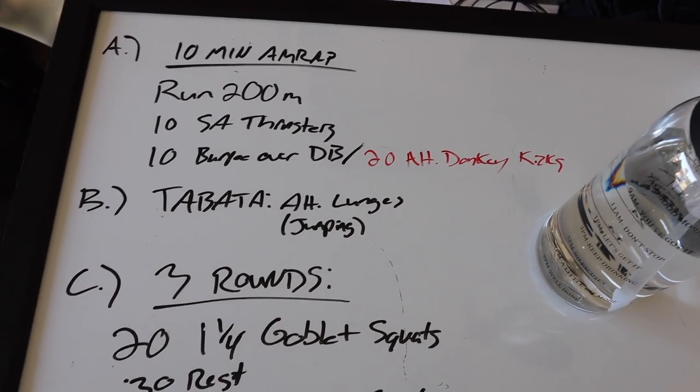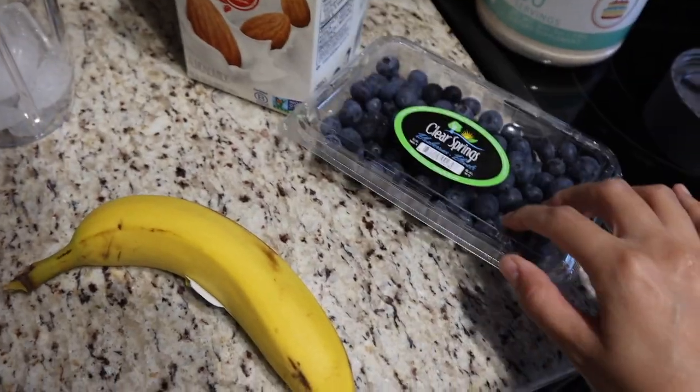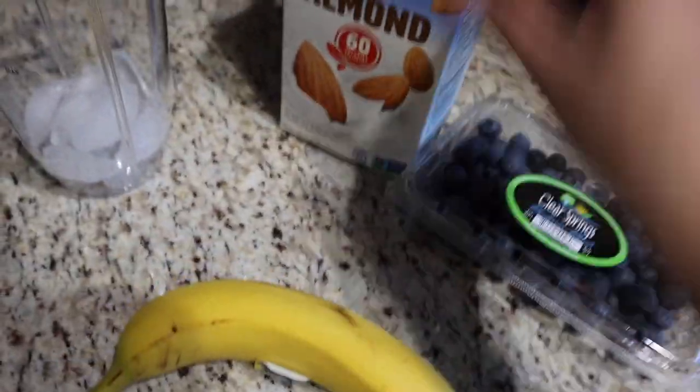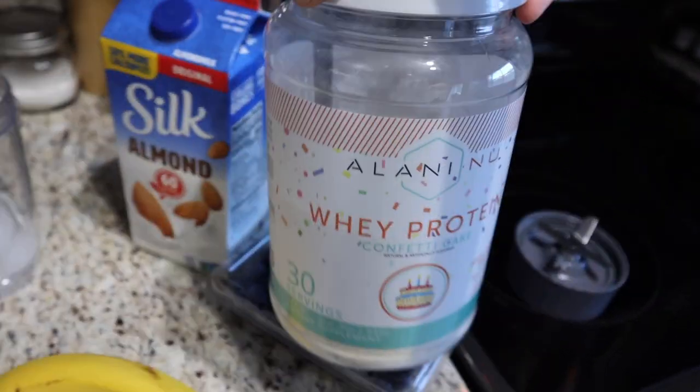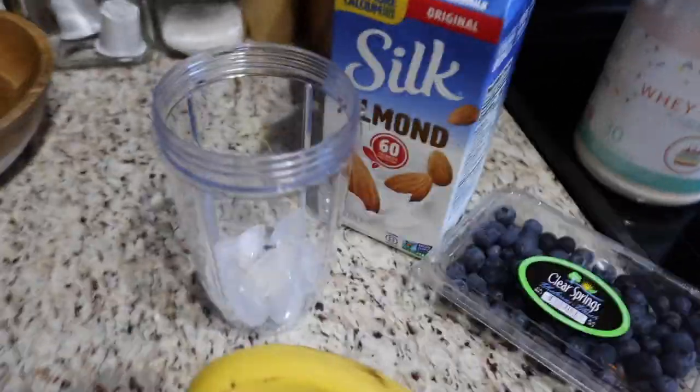I've got my music going but you can't hear it because I don't want to get copyrighted. Chad is making oatmeal. I'm going to make some scrambled eggs and also have a protein smoothie - a blueberry banana smoothie. I've never done this before but I really want to use these blueberries before they go bad, so I'm using about half of them with a banana, almond milk, and of course my protein from Milani. I put some ice in since I'm not using frozen fruit so it won't be very cold.